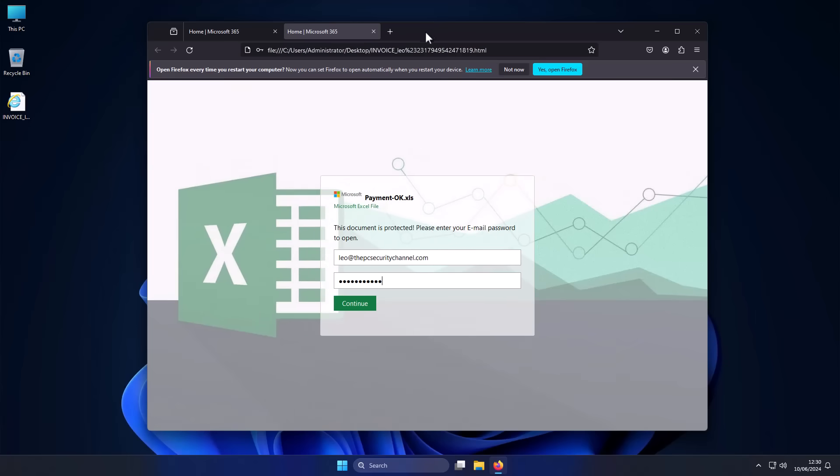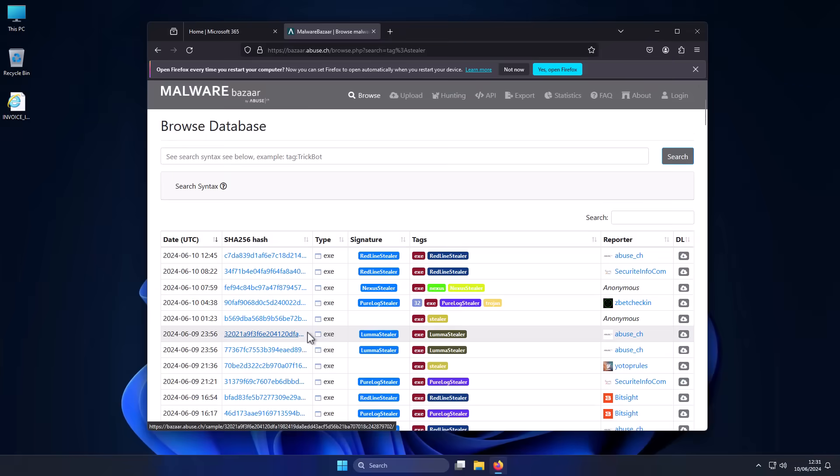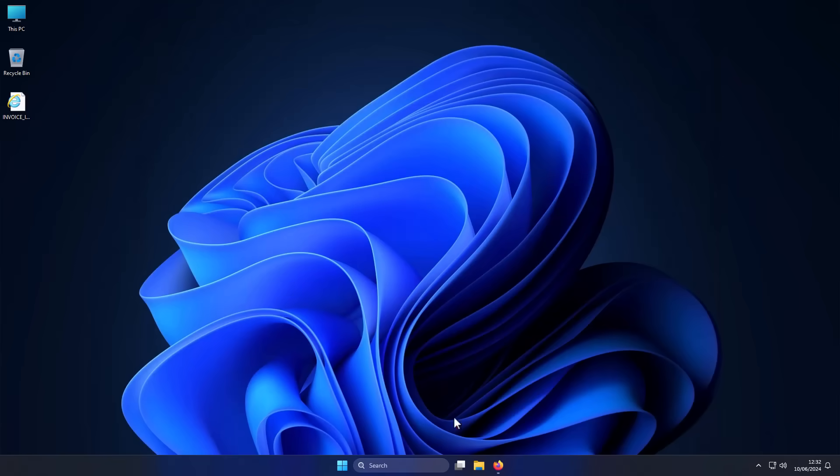Another major menace is info stealers. If we go to Malware Bazaar, we can see it's filled with submissions of different types of stealers. The two popular ones, Redline Stealer and Luma Stealer — these are files that you're going to get via email. And if you run any of these, they will simply collect your authentication tokens directly from your computer where you're logged in, and then they can use that to hack into your account.